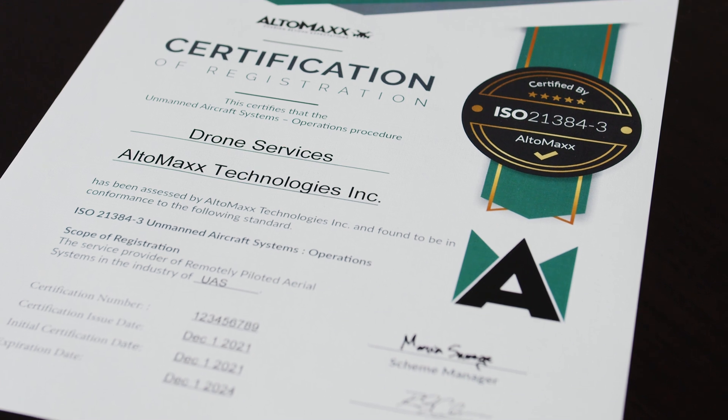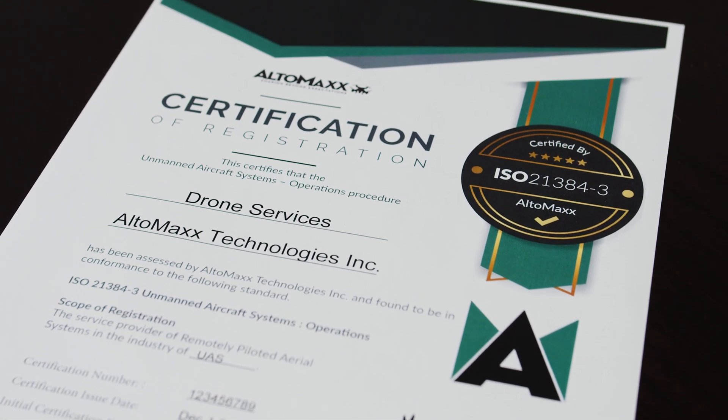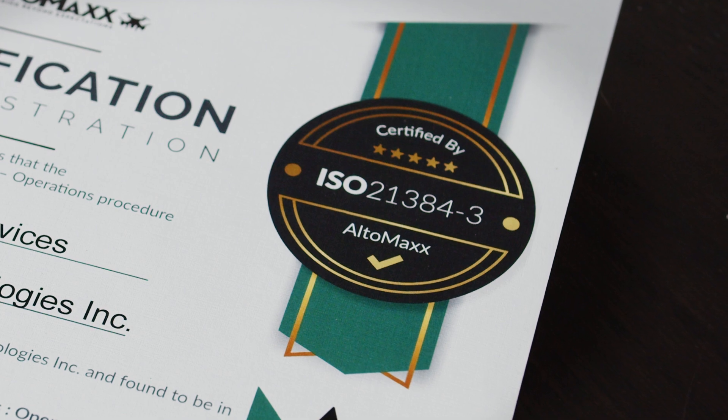Ultimax is the first and so far only certifying body for ISO 21384-3. So if other companies are looking to add that standard, then Ultimax is there to help out.